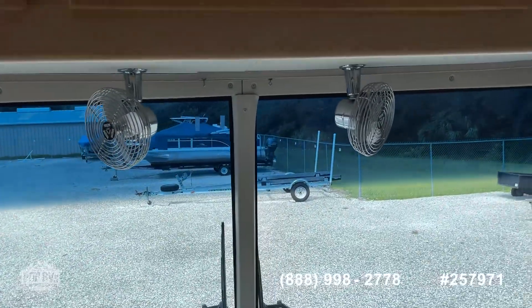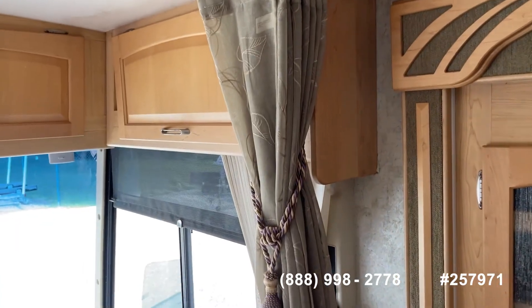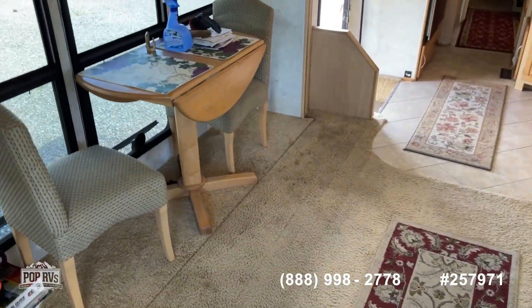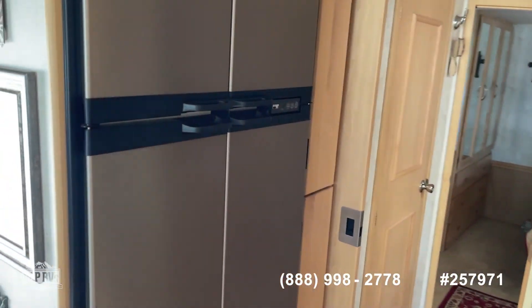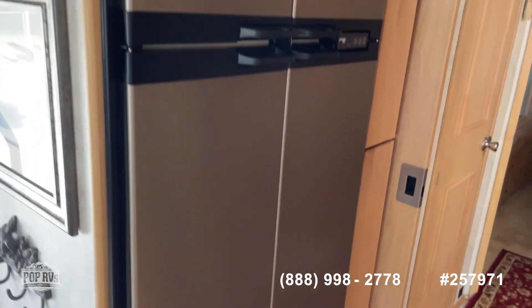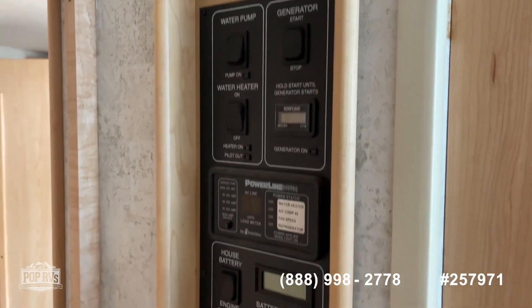It's got electric curtains that come down on the front, and side curtains you can put in as well for privacy or to block off the area in the evening. Nice living area with carpeting. Walking towards the back, there's a full-size refrigerator with an ice maker that works — lots of space in there. There's a pantry area, which is always nice to have, and the control panels are on the side.